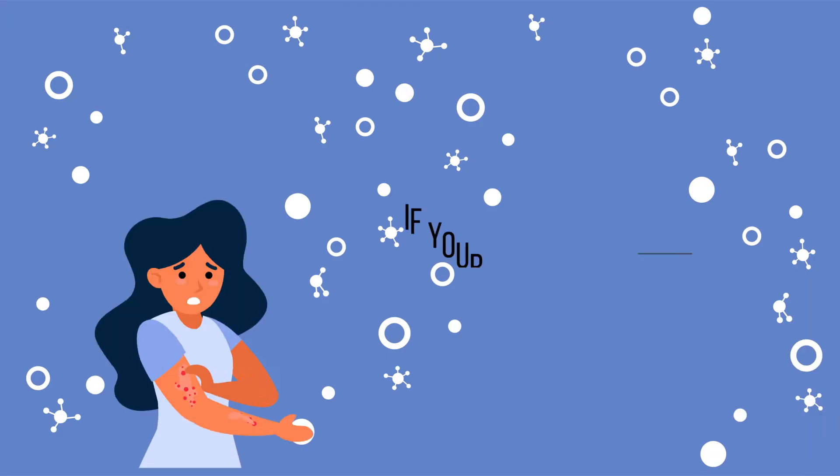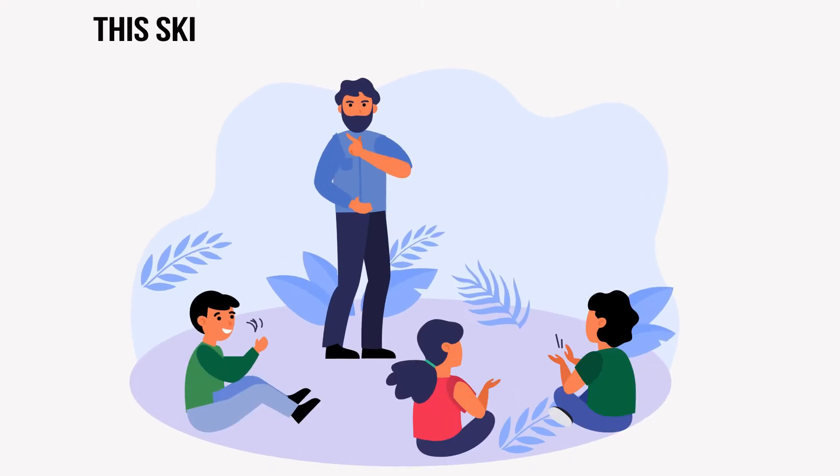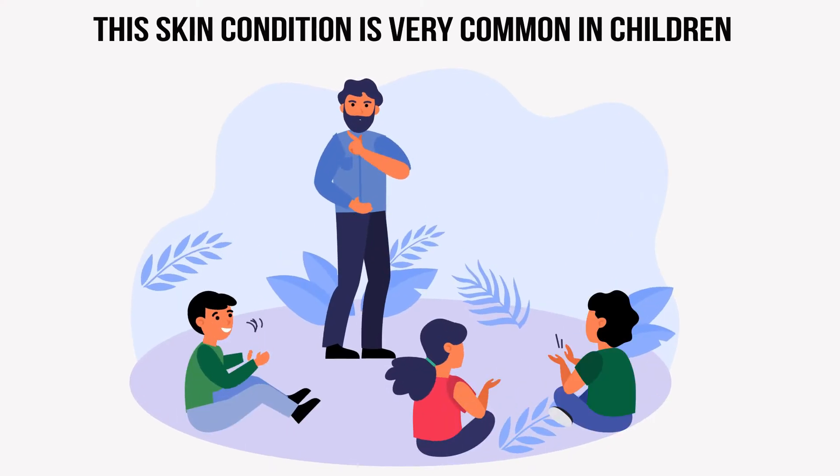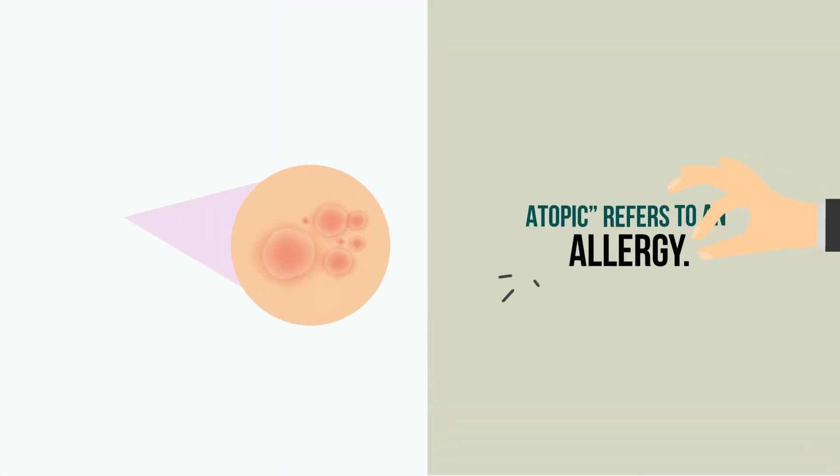Eczema. If your skin itches and turns red from time to time, you might have eczema. This skin condition is very common in children, but adults can get it too. Eczema is sometimes called atopic dermatitis, which is the most common form.